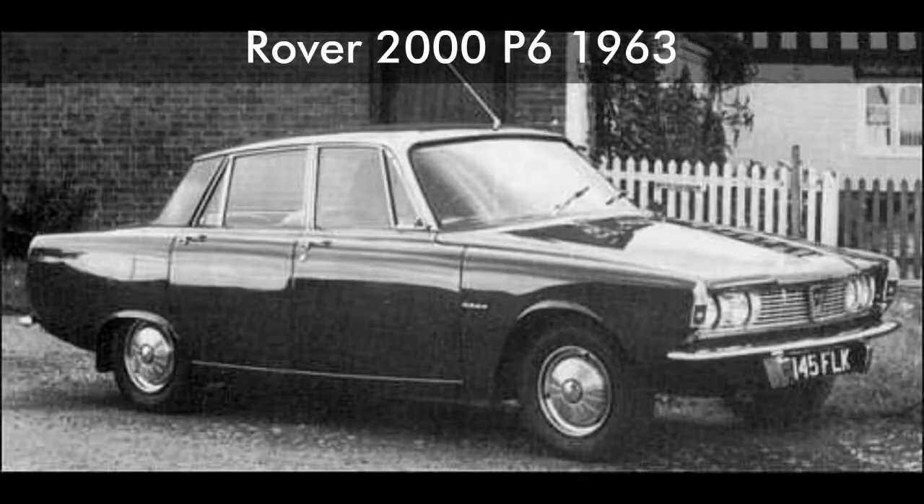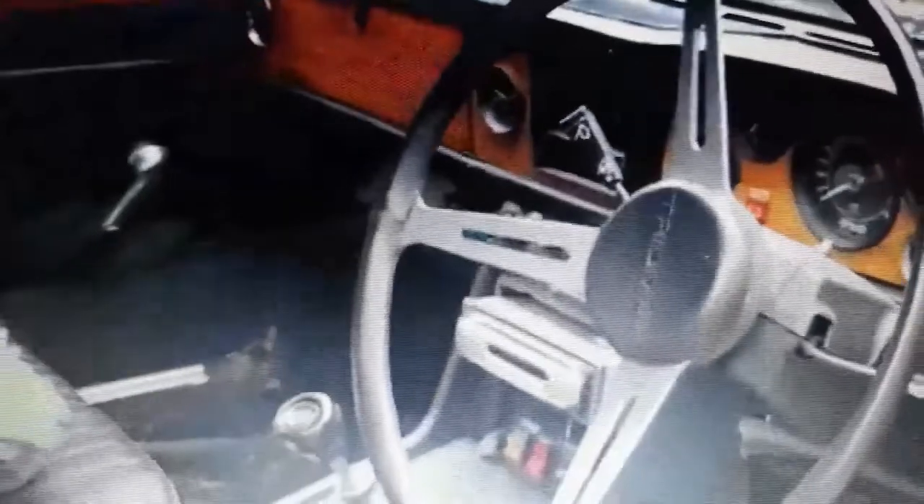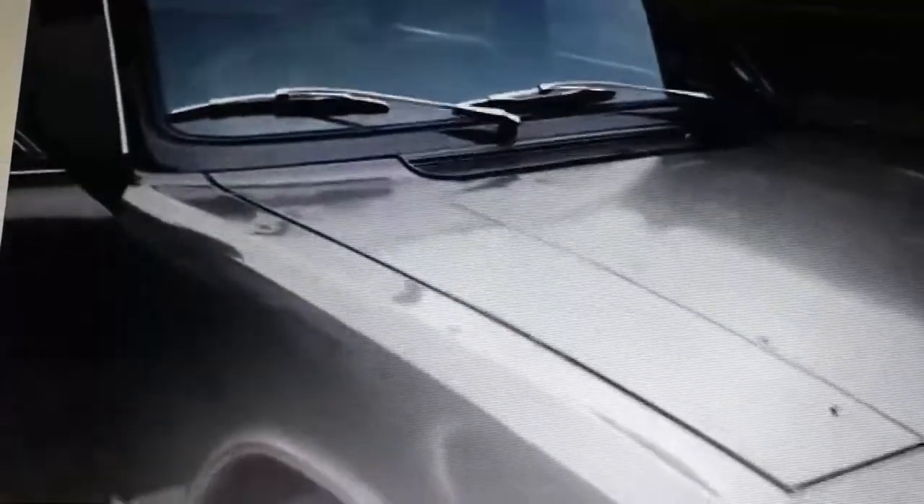The Triumph 2000 competed with the contemporary Rover P6 2000, which initially was offered only with a four-cylinder engine. The Rover was also released in October 1963, just one week before the Triumph. Together, the cars defined a new market sector in the United Kingdom, promising levels of comfort and luxury associated with larger Rover and Jaguar models, but with usefully lower running costs and purchase prices, all in a modern package. The Triumph 2000 Mark I saloon was produced between 1963 and 1969.